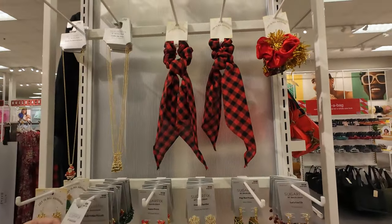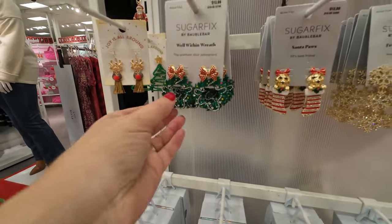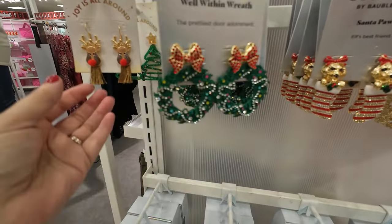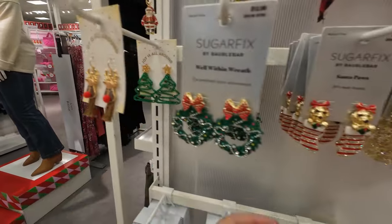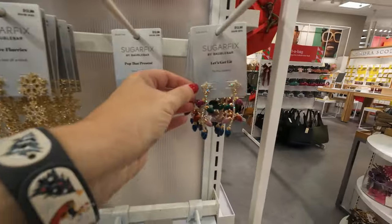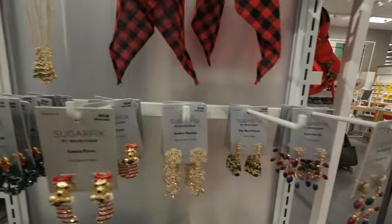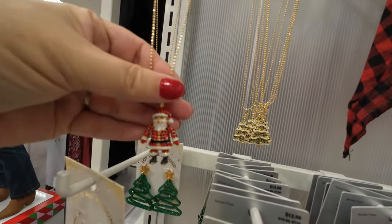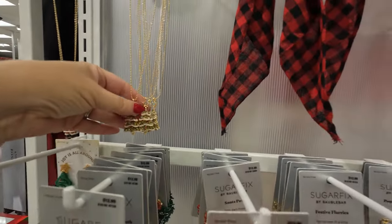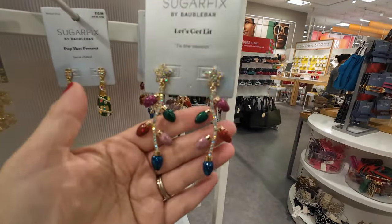Headed to Starbucks but got distracted. An actual affordable bubble bar — those are beautiful. Look at the puppies! Those are fabulous. And then we've got a couple of necklaces — twenty dollars. Look at Santa and the tree. Okay, that's nice, I'm kind of obsessed with these.